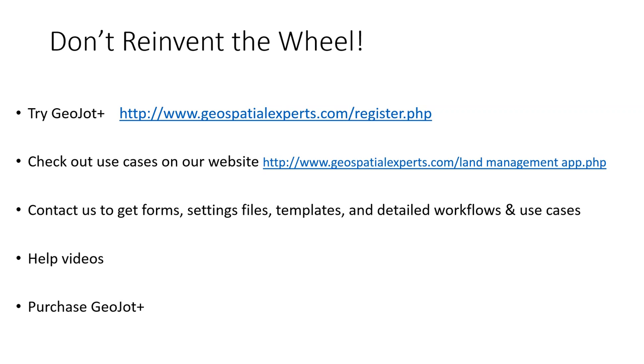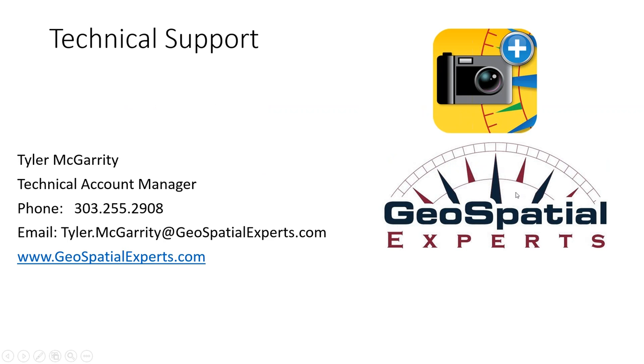We will send you a link to this recorded webinar so you can watch it again, particularly the live demo. If you're trying out a GeoJot license, go ahead and purchase it — we're talking to Mark at DOI about a DOI-wide license, but we need more large groups of users to justify that. In the meantime, for just $296 per licensed GSA unit, it's super easy to purchase one to five licenses on a credit card. Please contact Tyler McGarrity for the forms, templates, and detailed workflow documents. And with that, we're going to get the Q&A session started.